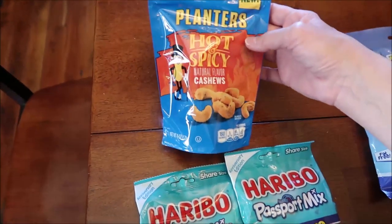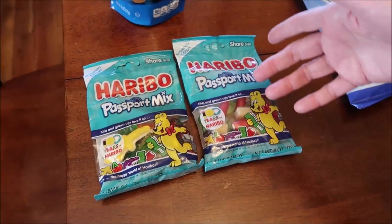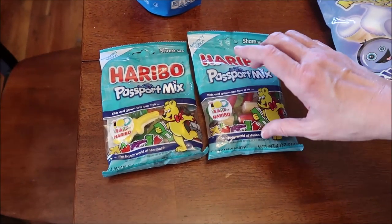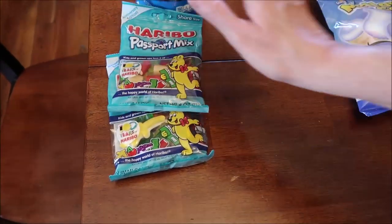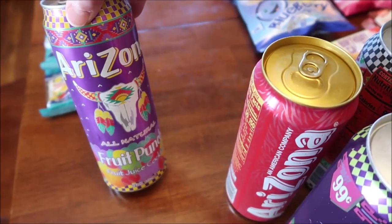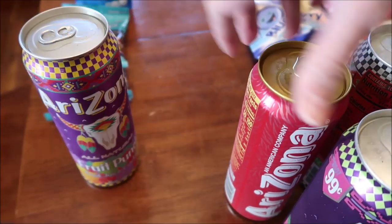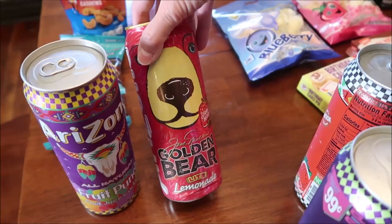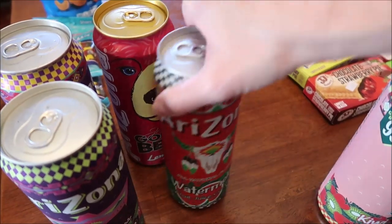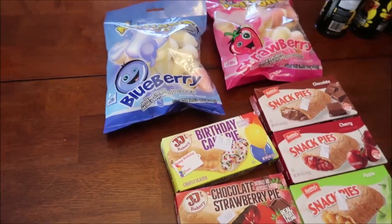At Dollar General, I bought new Planters hot and spicy cashews and two of the anniversary edition Haribo Passport Mix. I bought two bags so that if we don't get all the flavors in one, we'll hopefully get them in the second. At CVS, I bought several Arizona teas we hadn't tried yet: fruit punch, Golden Bear light lemonade, grape aid, watermelon, and kiwi strawberry.